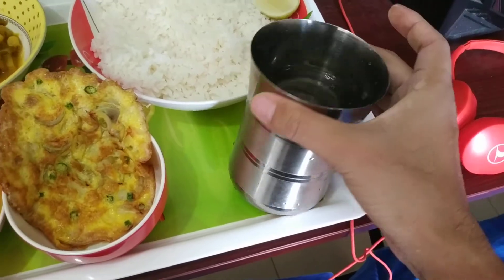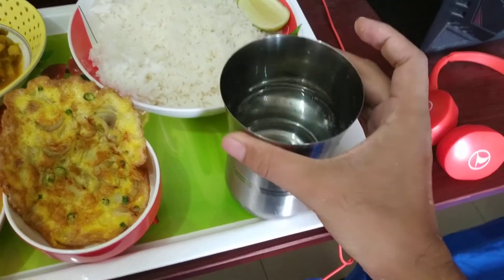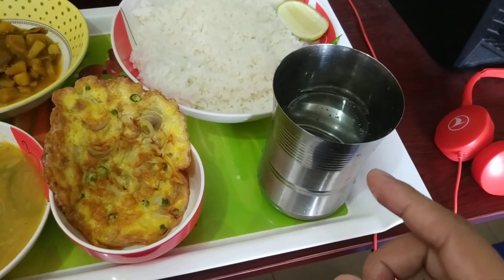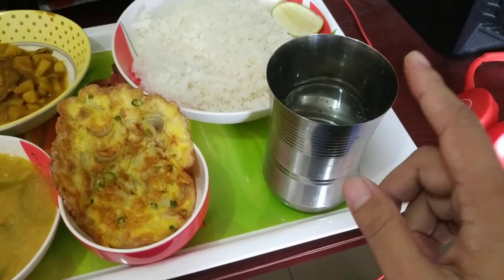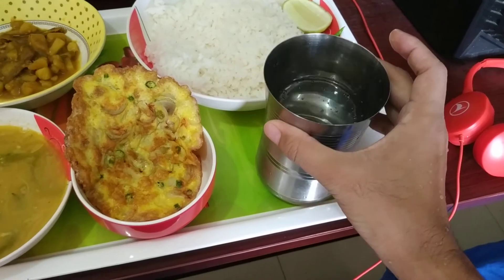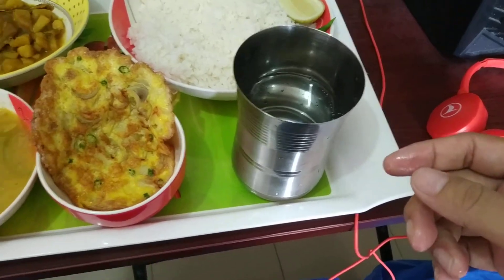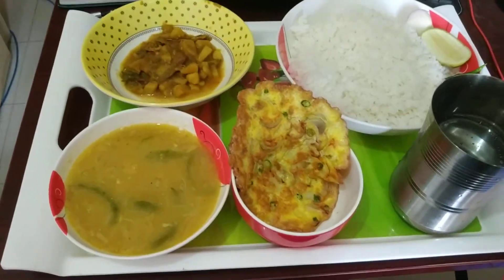And this is a traditional Bangladeshi glass made of steel. Although people in cities don't use these much nowadays, I still love it — because when you put water in it, it instantly cools the water.